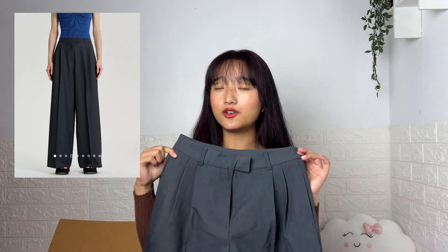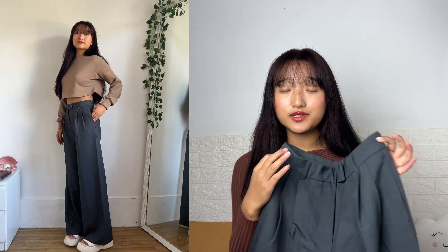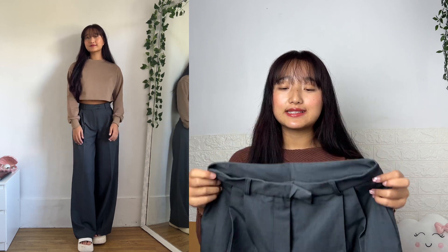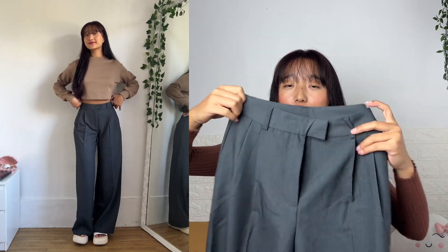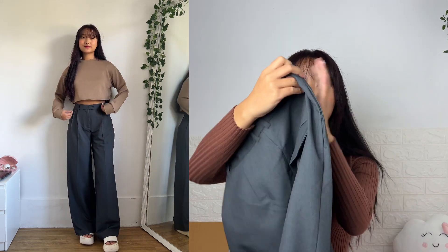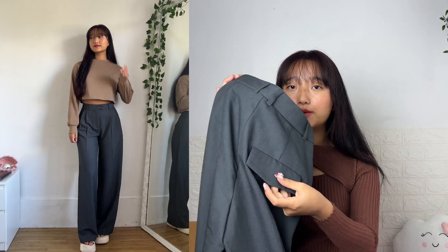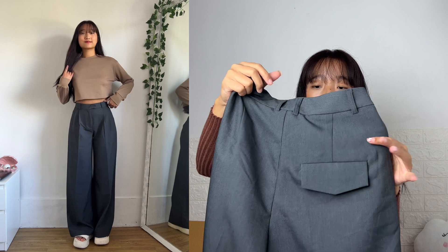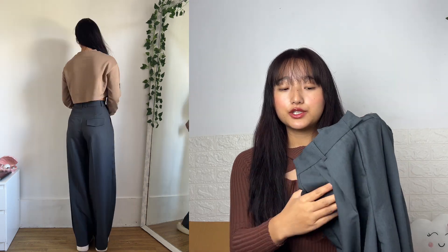Moving on to our next item — we have this trouser, the only trouser in this haul. I realized I don't have any gray trousers so I decided to get this in gray. When I first saw it, it reminded me of school pants and I cannot unsee it now. Although the fit and look are amazing — it looks very classy and chic. You can definitely wear this to the office or if you just don't like wearing jeans. It has a flap pocket design on the back side, though it's just decorative with no actual pocket.